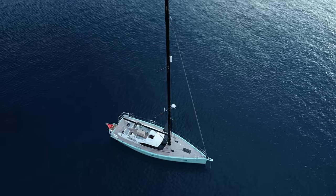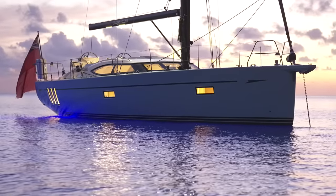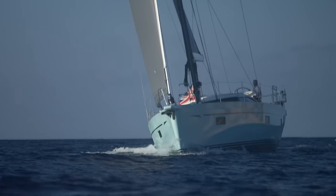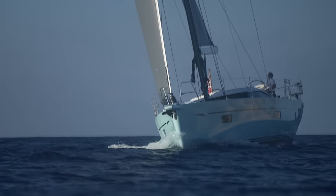The Oyster 495 is a remarkable blue water cruiser, designed to offer a stunning combination of performance, comfort and style. She is a springboard for adventure, opening up a whole world of possibilities.